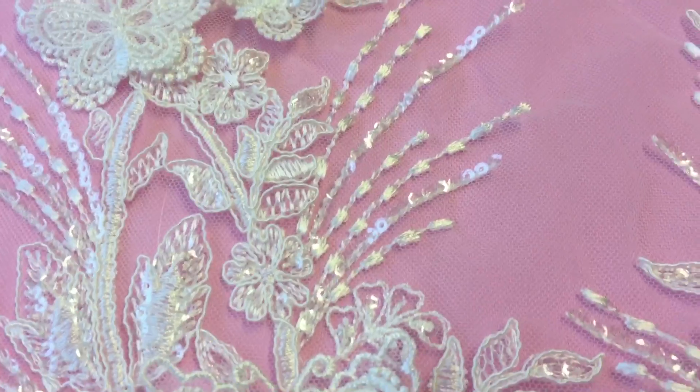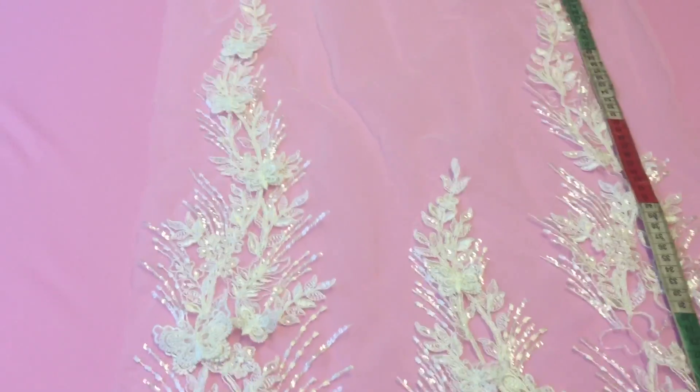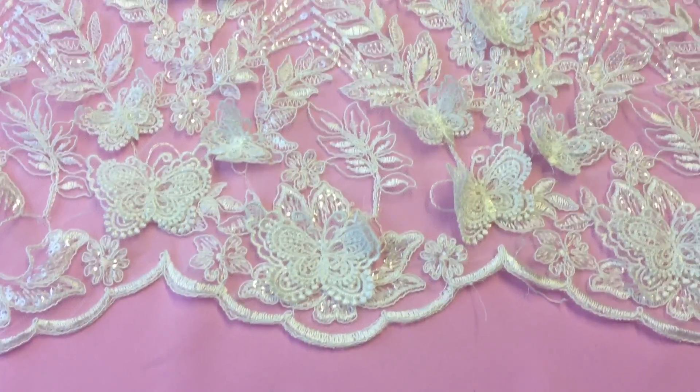The butterflies stand proud of the lace and really give this lace a bit of difference from many of the other lace stock.